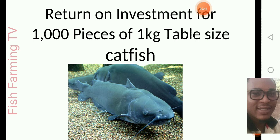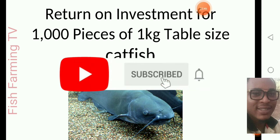If you haven't subscribed to this channel, please do subscribe, because we are bringing you the raw facts about fish farming. We don't hide anything from you — we always tell you the truth on anything concerning farming.